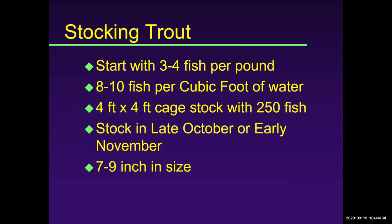So you've got some trout to buy — what size do you want and how many do you put in a cage? For a four-by-four round cage, you want to start with fish that are about three to four fish per pound — roughly seven to nine inches. We probably don't want to do more than eight to ten fish per cubic foot of water in a four-foot round cage, so about 250 fish works very well. We want to stock them into cages around the end of October or early November, because we want water temperatures going down, not up — so we don't hit that 70-degree mark that will cause stress on trout and problems with fungus, or even kill them.